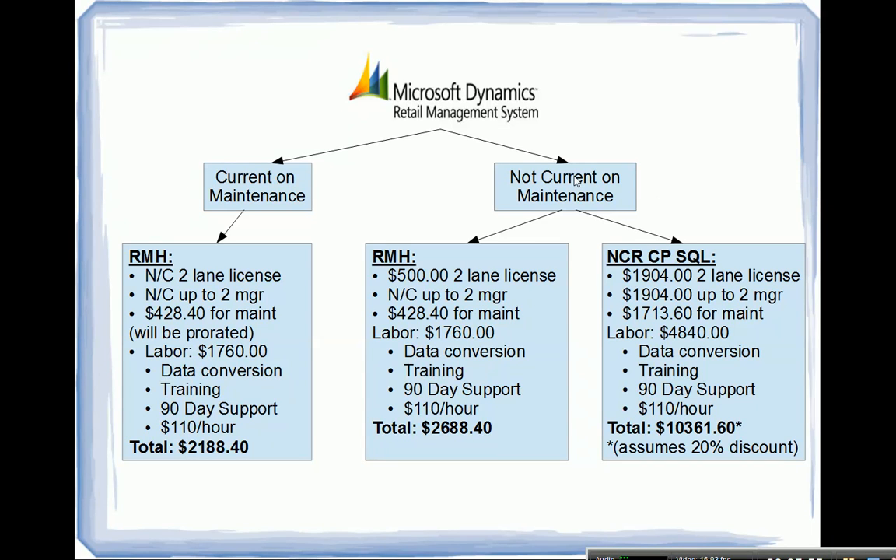If you're not current on maintenance and you look at Retail Management Hero, they are offering special pricing — a two-lane license will be $500, and licenses include up to two manager users. You'll still have to buy maintenance at the full price since it won't be prorated. With the same labor — data conversion, installation, training — at an estimated $110 per hour, the total comes to just shy of $2,700.